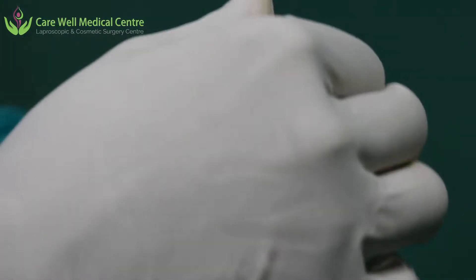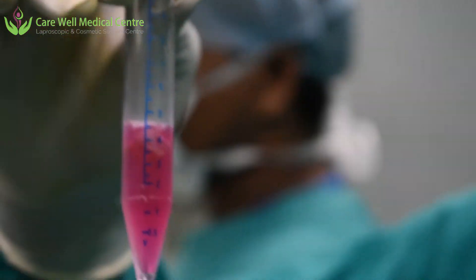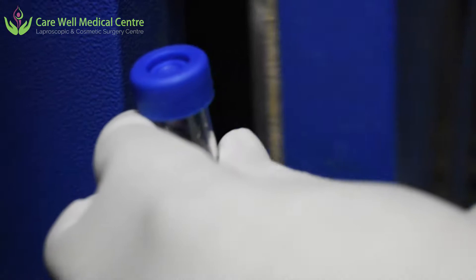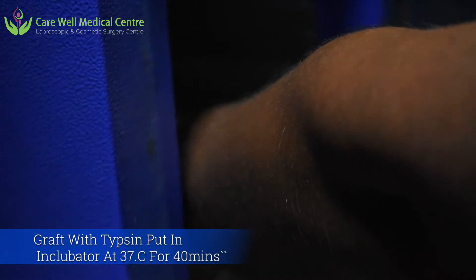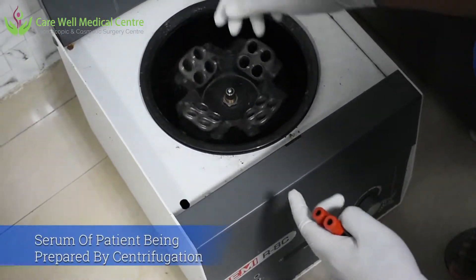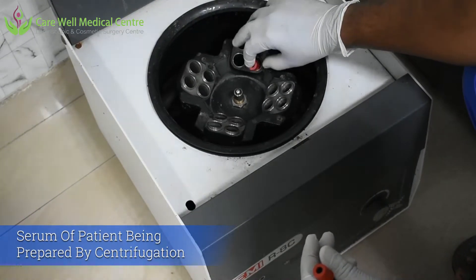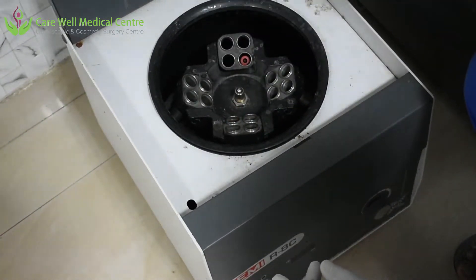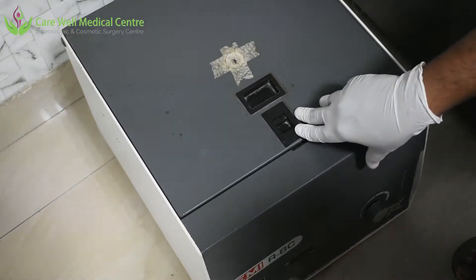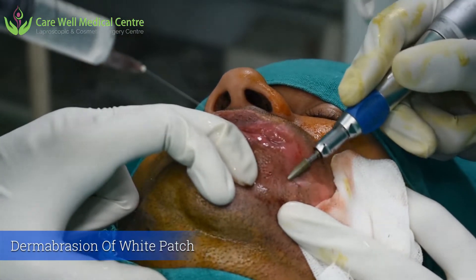Trypsin will separate the epidermis from the dermis — the two layers of the skin. We are putting this trypsin and graft in the incubator at 37 degrees for about 40 minutes. Meanwhile, we are taking the blood of the patient, putting it in the centrifuge to separate the serum. This serum will be used to neutralize the trypsin.